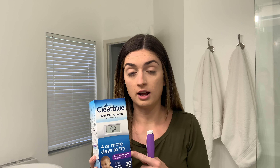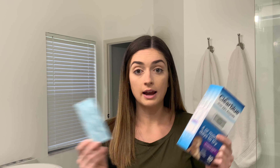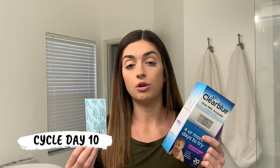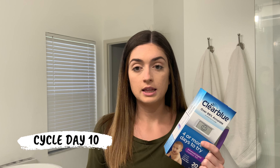I am using the Clear Blue Advanced Digital Tests, and then I'm also going to use these Easy at Home little cheapy tests. I personally love these things. But since I'm on Clomid, my cycles aren't going to be like they were before when I was trying to ovulate on my own.